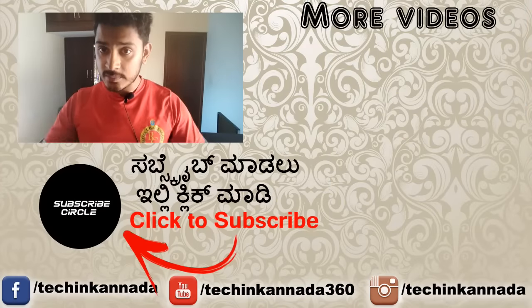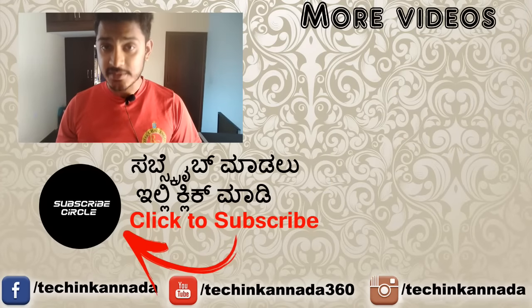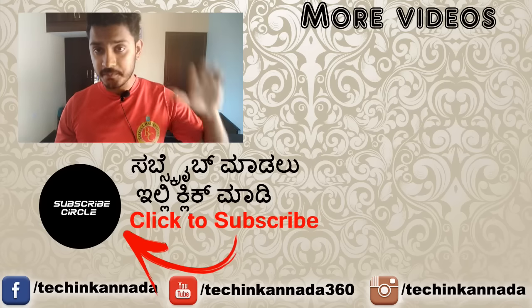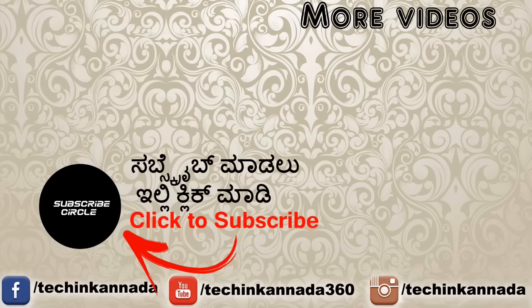If you have any questions, please comment and subscribe. Thank you for watching the video. Bye-bye.